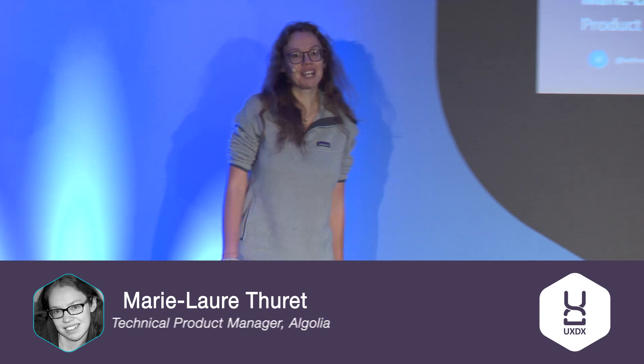My name is Marie and I'm a product manager working at Algolia. For those that don't know Algolia, we are a search as a service company, meaning that we want our customers to have the best search and discovery experience.